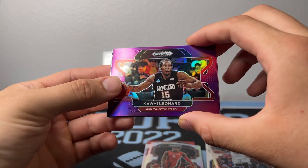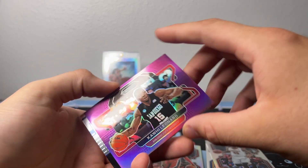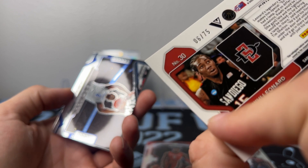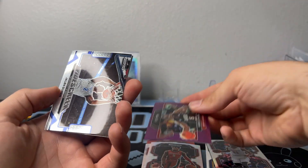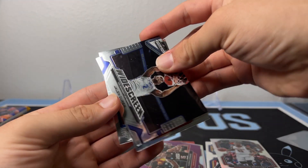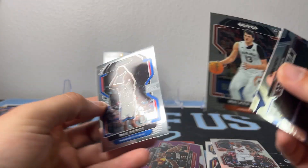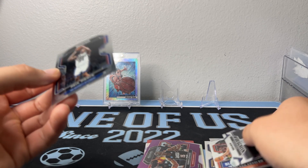I love these when they brought these out with the rookies — these are sick. Number six to 75. Jaylen Durin, widescreen Walker Kessler rookie — we like him — Paul Pierce. Man, I'm shaking.